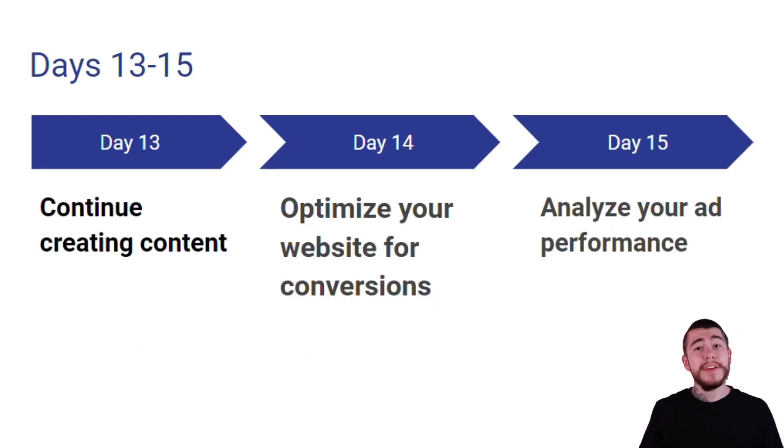All right — on day 13, you're going to continue creating content for your brand. On day 14, you're going to optimize your website for conversions. And on day 15, you're going to analyze your ad performance for your current promotions. So let's break down each one of these days.